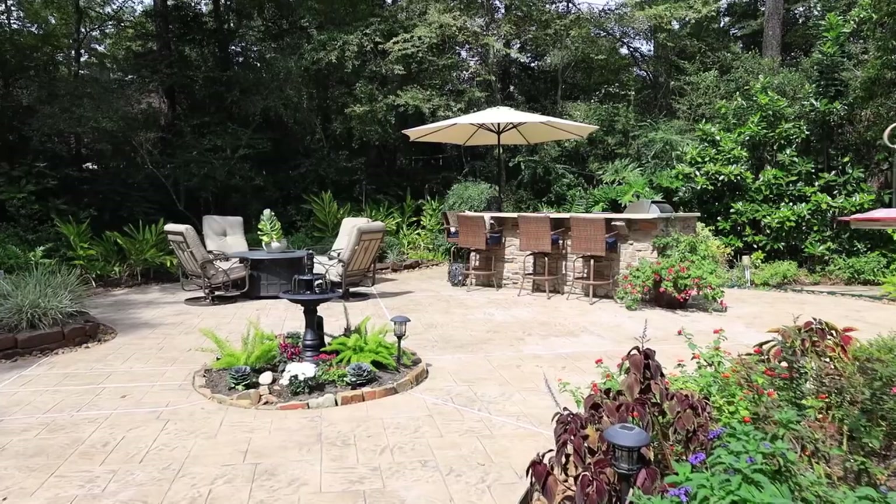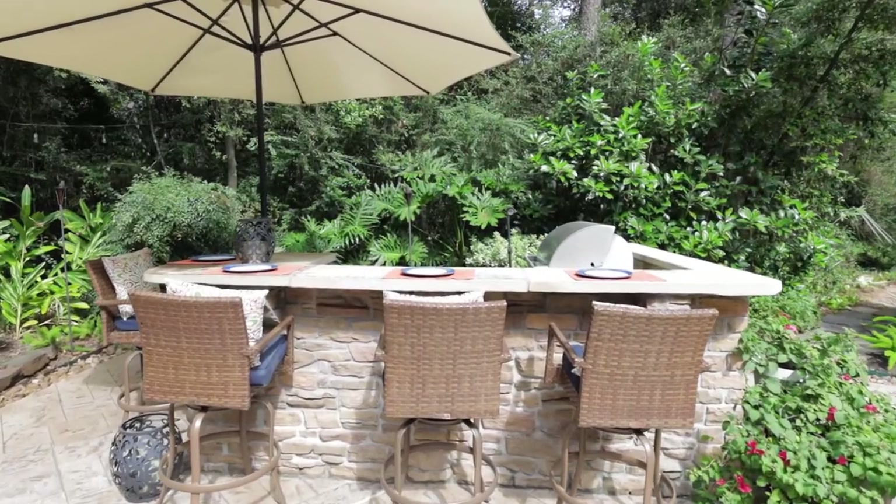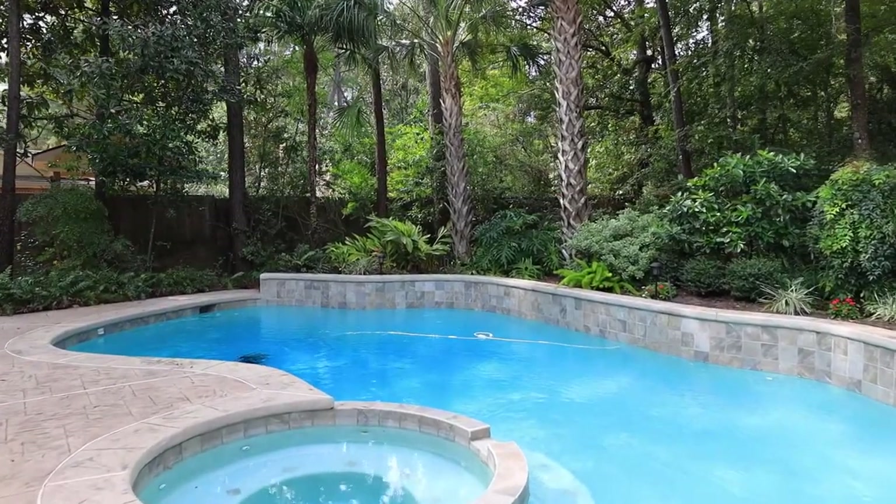Your private lush backyard features an outdoor kitchen with a bar, multiple seating areas, and a sparkling pool and spa, all surrounded by professional landscaping.